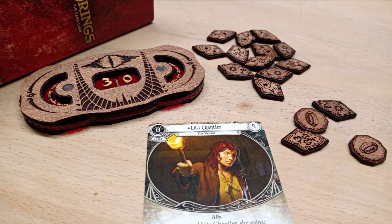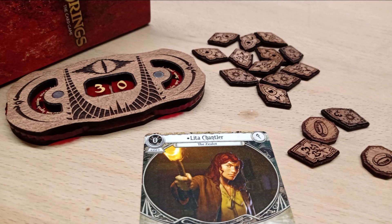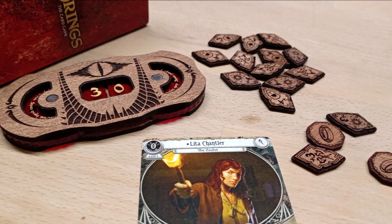They have tokens and threat dials. These are solid mahogany — not some cheap MDF — so they are definitely top quality products. And they don't use any paint on the wood either; it's just the laser burning the details into it. The threat dials will also come with stands so you can view them and advance them much easier.